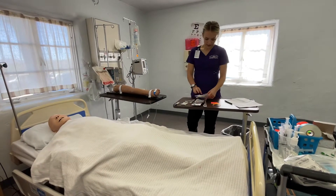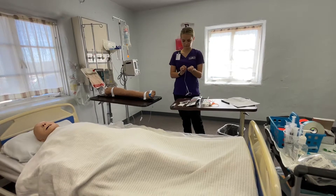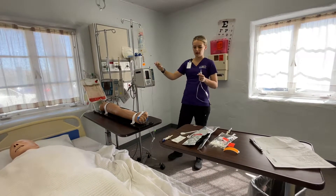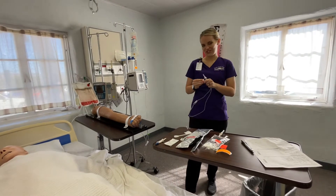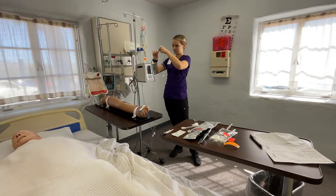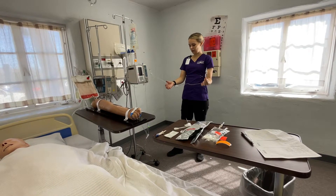I am going to take out my vancomycin and I'm going to back-prime my tubing with this infusion. I'm going to make sure we're not clamped. This has a cap on it so we do not need to alcohol swab. However, this is not capped, so I'm going to go ahead and alcohol swab this for 10 to 15 seconds. I'm going to take my cap off and then allow the drip chamber to fill at least halfway while letting all of the air pockets release.